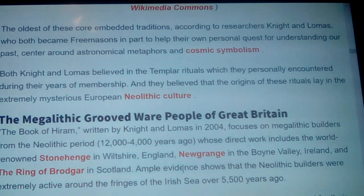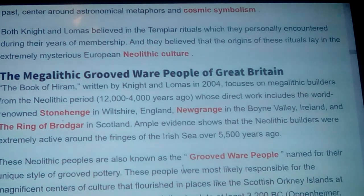According to Wikipedia and researchers Knight and Lomas, who both became Freemasons partly to help their personal quest for understanding our past, the oldest of three core embedded traditions centers around astronomical metaphors and cosmic symbolism. Knight and Lomas believed that in the Templar rituals they personally encountered, the origins of these rituals lay in extremely mysterious European Neolithic cultures — though some of what we've explained comes from the Holy Land, the tribe of Dan, and who the twelve tribes were.